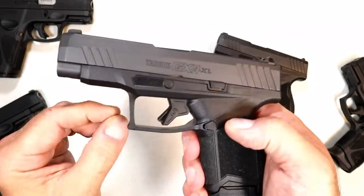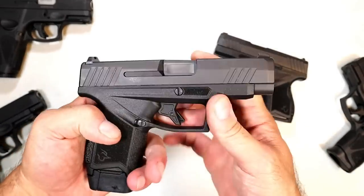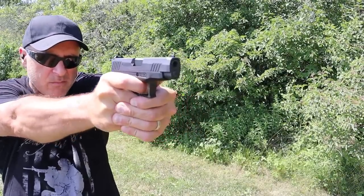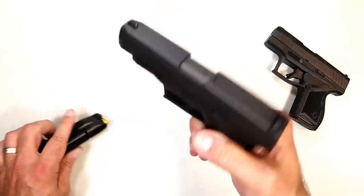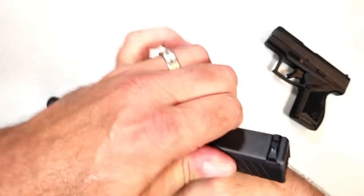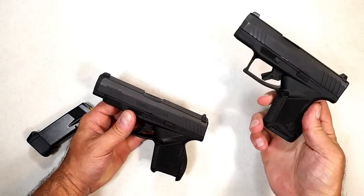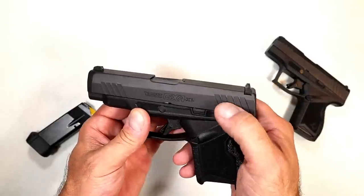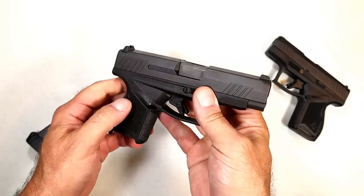It has a neat looking trigger guard that hits that 90 degree angle, a hole right on the dust cover, a pinned front sight, and a serrated black adjustable rear sight. They kept the same trigger — I measure it right at five and a quarter pounds, same as the original GX4. Flat trigger with a nice crisp break and reset. It does not have a thumb safety, and it is also available in the Toro — Taurus optic ready — models.